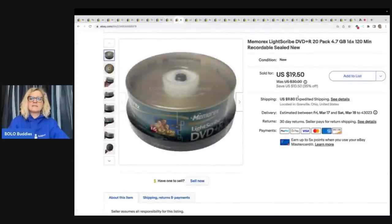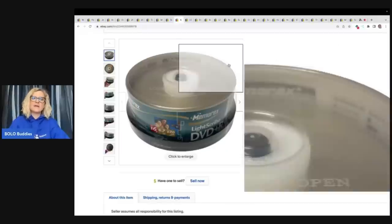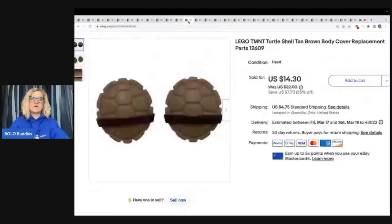This Memorex Light Scribe DVD set I got at the Goodwill bins and I sold this for $19.50 plus shipping. I pick these up a lot and they do pretty well for me. They are a little bit heavy, but they sell, so I buy them.